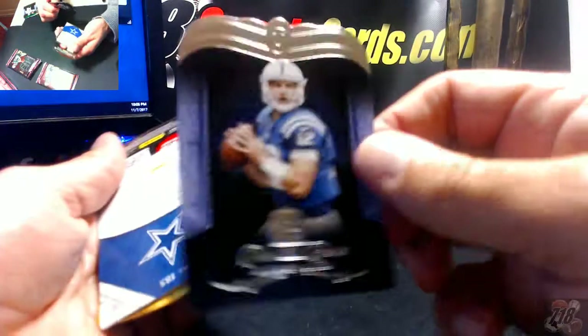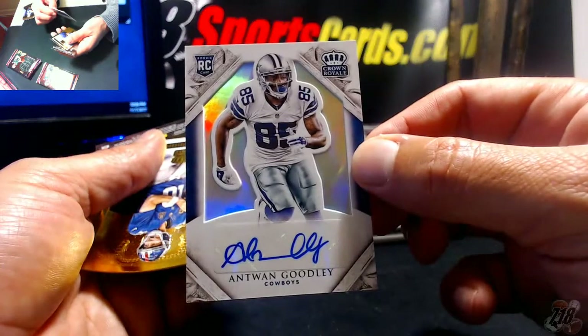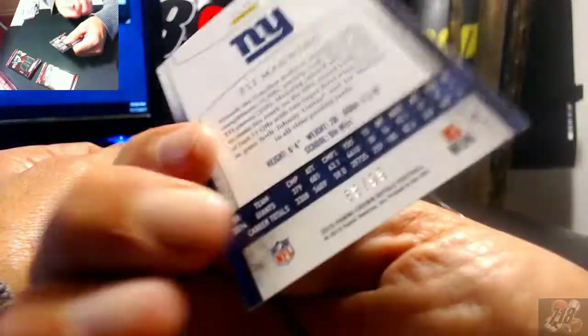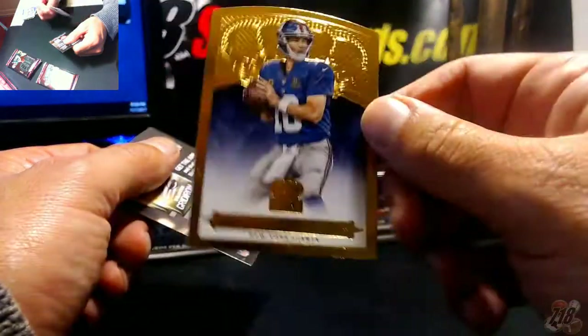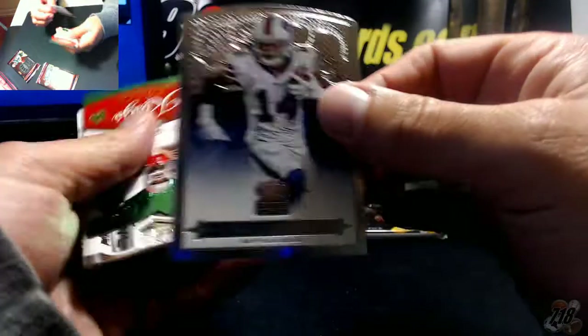Jordan Matthews, Jay Cutler for the Bears, remember Andrew Luck. Dallas, 40 out of 99, Antoine Godley 40 out of 99. Got an Eli gold out of 99, 68 out of 99. Sammy Watkins.